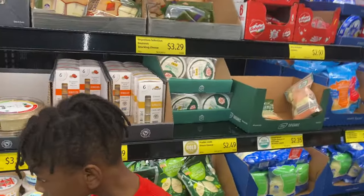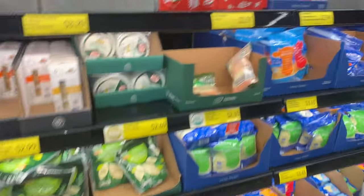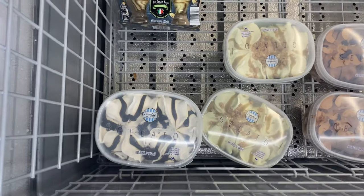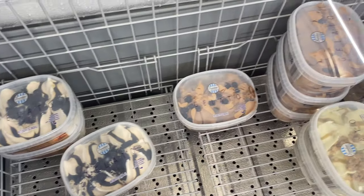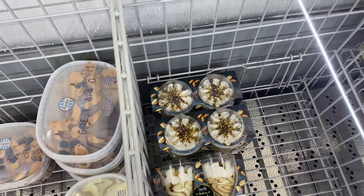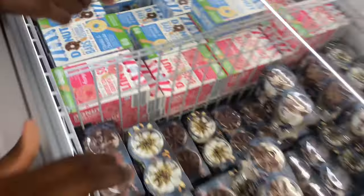Let's see what else we can find at Aldi. I don't know if you'll like that, baby. Here I am again looking at stuff I don't need - but look at this, y'all! How can I pass by this?